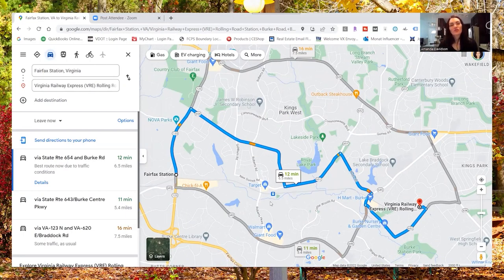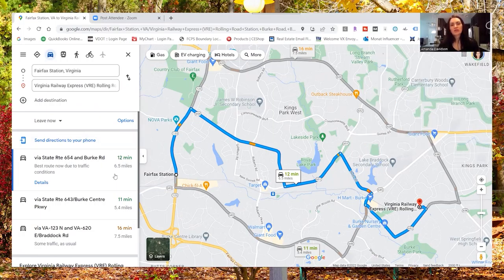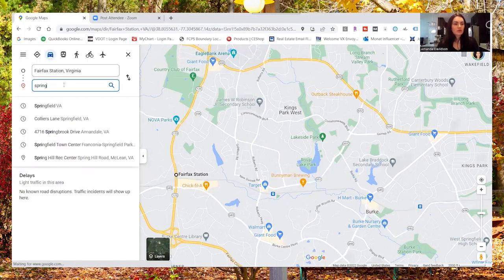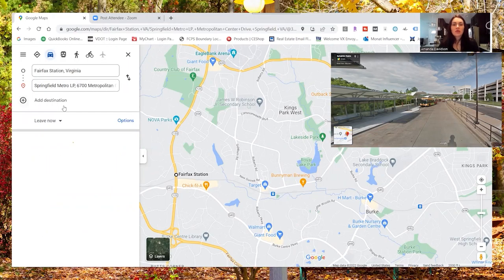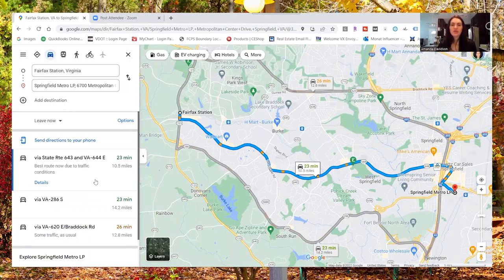If you're traveling into the city and not interested in driving, you have access to VRE about 12 to 15 minutes away in Burke. You can also take Metro — you can park at the Springfield Metro Station and take that into the city, about 25 minutes to drive to the Metro Station. Springfield Metro also has access to Amtrak. You have plenty of options when commuting from Fairfax Station, but you will have to drive somewhere first in order to then take other means of transportation into the city.